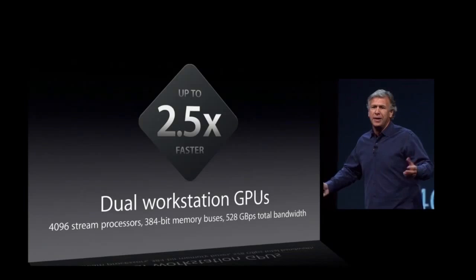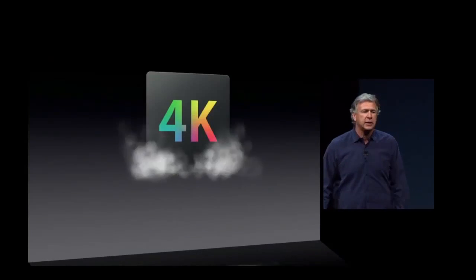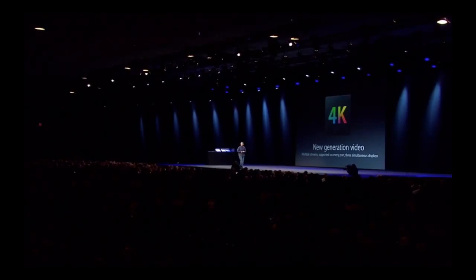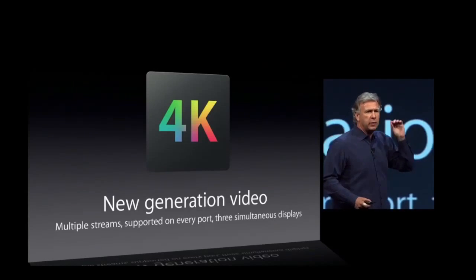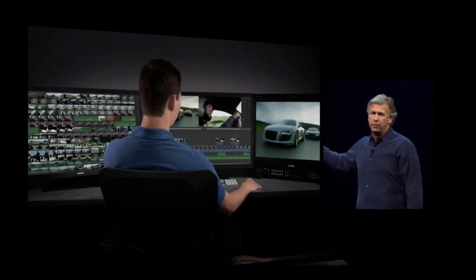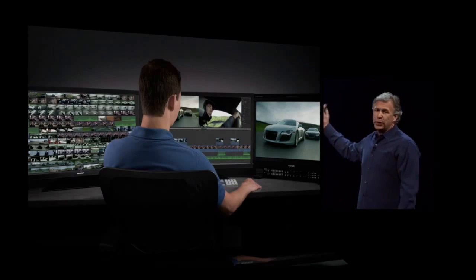Of course, you want to hook up the latest third-party displays, and this supports 4K displays. Multiple streams of 4K displays — you can have up to three 4K displays on the built-in dual workstation graphics. The Final Cut Pro team is hard at work on a version of Final Cut Pro X that will support all the performance and graphics capabilities of this machine.